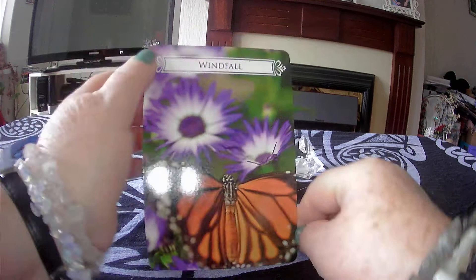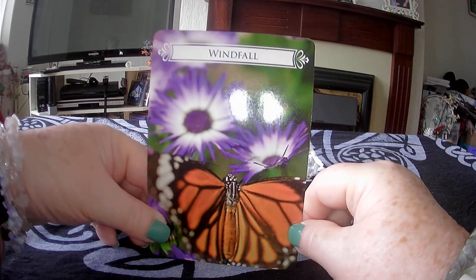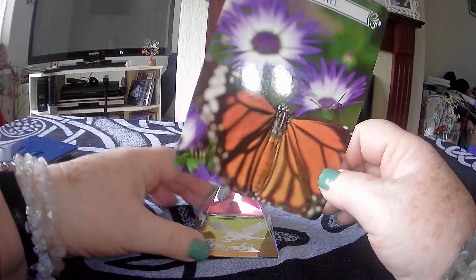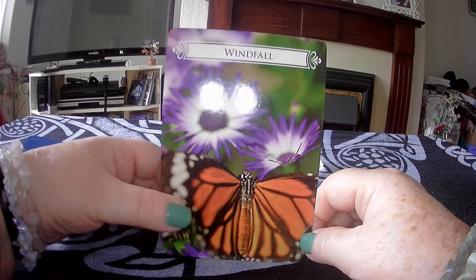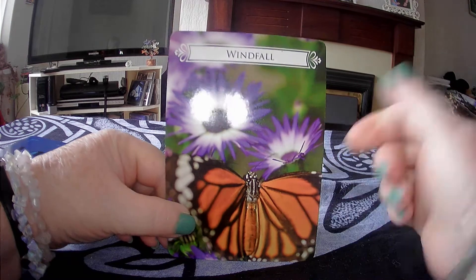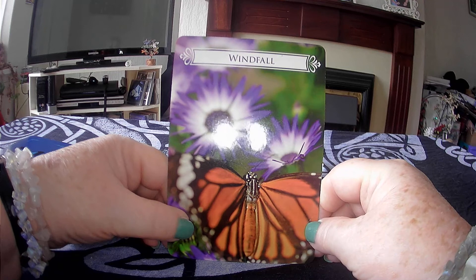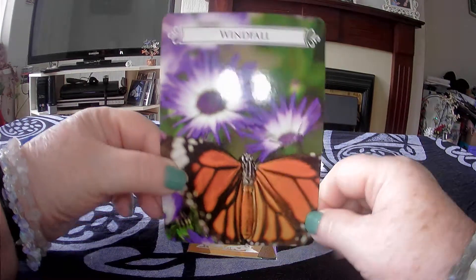Okay, so that's the card for this week — 27th June 2021 — from the Butterfly Oracle by Doreen Virtue. Thank you for joining me. Click subscribe if you want to see more. Let me know if you use these cards; I'll put the link in the comments section below. Leave a like or dislike — whichever your preference — and I'll catch you next week for card of the week. Thanks, take care, bye!